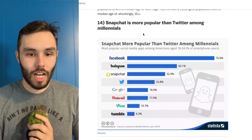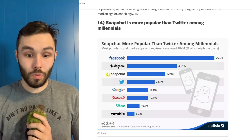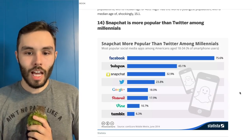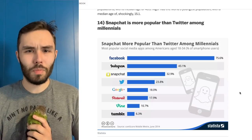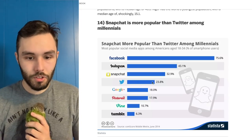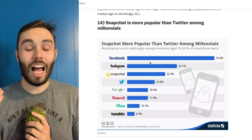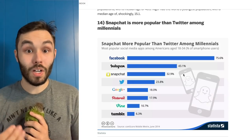Snapchat is more popular than Twitter among millennials — that's an interesting one. This is from 2014, so it's even older than the rest of this article; there's definitely got to be new data on this one. But that's not surprising at all. I'm considered a younger millennial — I think I'm in the last year of millennial. I don't use Snapchat; I use YouTube. I have Twitter, Discord for the channel. Facebook is still popular; I haven't deleted my Facebook, but I only keep it for messaging people whose number I don't have.